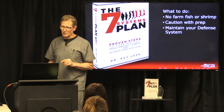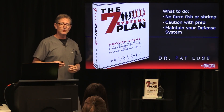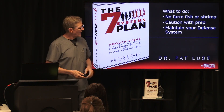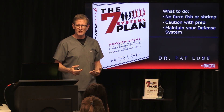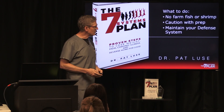So what should you do? Number one: no farm fish or shrimp. Use wild-caught fish and gulf shrimp if you're going to eat shrimp. Use caution with prep of these foods — the same thing applies to chicken. Be careful where you prep it and don't contaminate other surfaces.